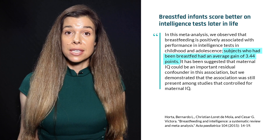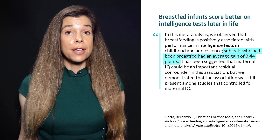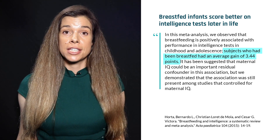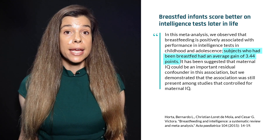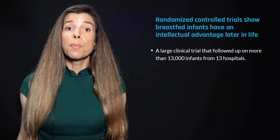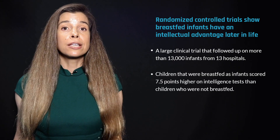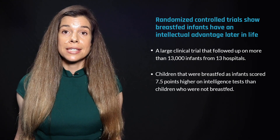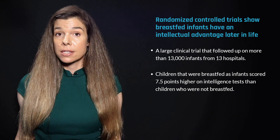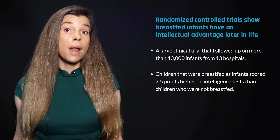Breastfeeding also has profound effects on an infant's brain, greatly influencing their intellectual development. A meta-analysis of 17 studies found that children and adolescents who were breastfed scored nearly three points higher on intelligence tests than those who were not breastfed, even after taking maternal intelligence into consideration. A large clinical trial following more than 13,000 infants across 13 hospitals found that total and exclusive breastfeeding led to improved performance on intelligence tests at age six, with breastfed children averaging roughly 7.5 points higher.